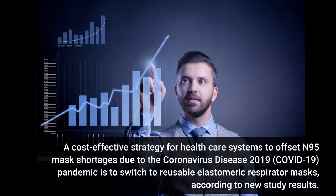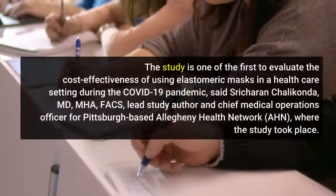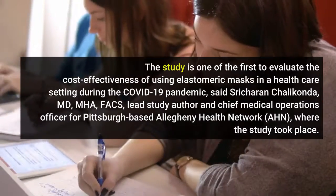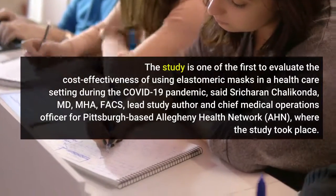A cost-effective strategy for health care systems to offset N95 mask shortages due to the coronavirus disease 2019 (COVID-19) pandemic is to switch to reusable elastomeric respirator masks, according to new study results. The study is one of the first to evaluate the cost-effectiveness of using elastomeric masks in a health care setting during the COVID-19 pandemic.